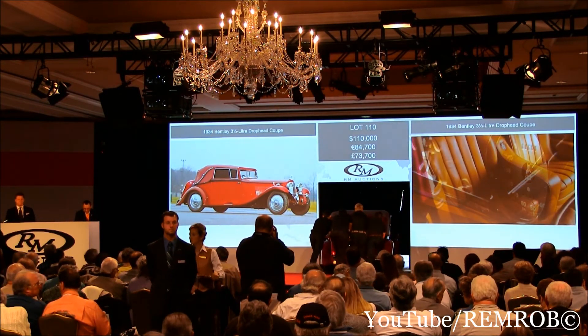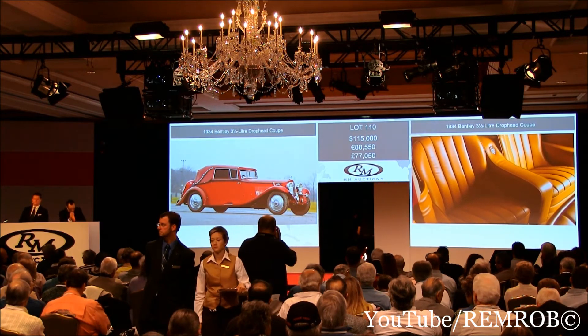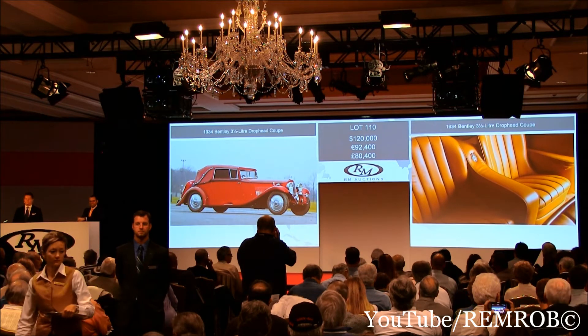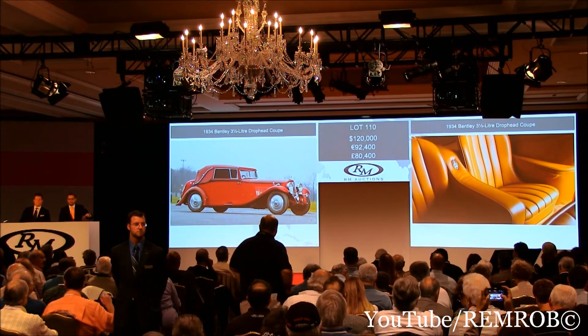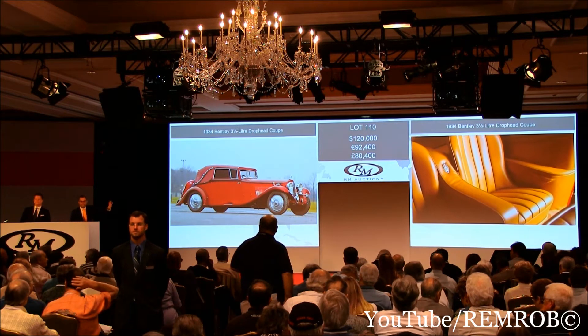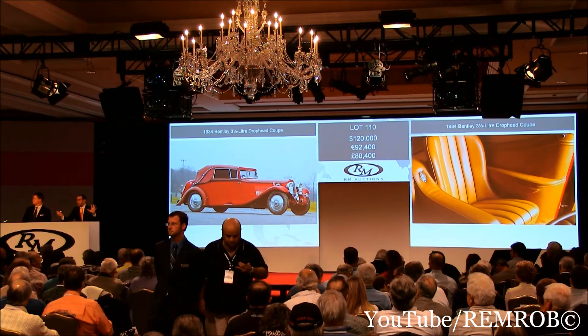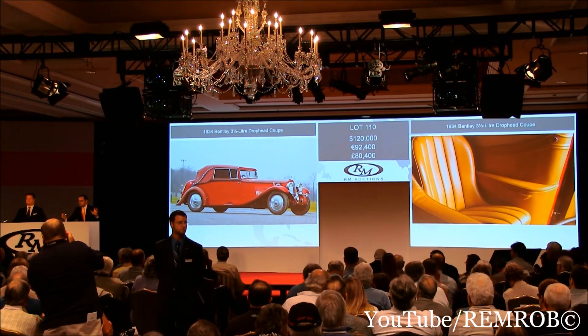It's going — $115,000, thank you. $115,000 — $120,000 now. $120,000, look at that! Thank you. And $125,000 — at $120,000 on my left, it's going all the way. Going for the first time, I'm selling at $120,000, for the second time, ladies and gentlemen, for the third and last time at $120,000. What a great buy at the Derby Bentley. All done, all finished.